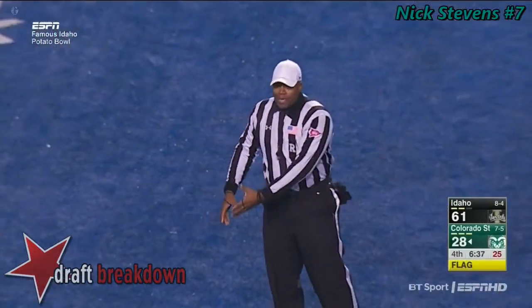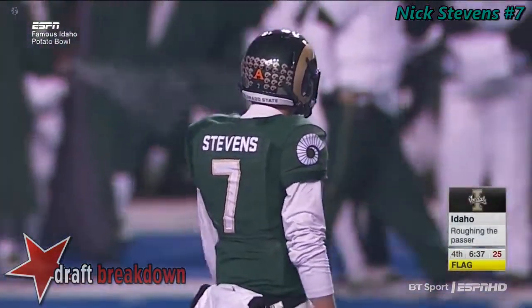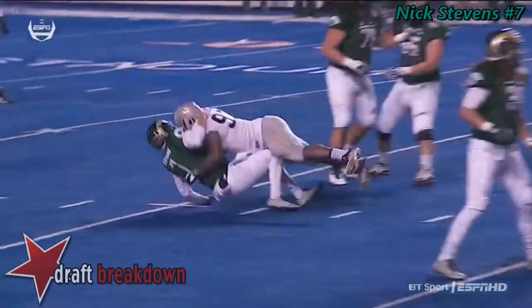Personal foul — roughing the passer, defense number 97, 15-yard penalty, automatic first down. Akeem Coleman with a late shot on Stephens. Coleman's the newcomer of the year in the Sun Belt Conference.